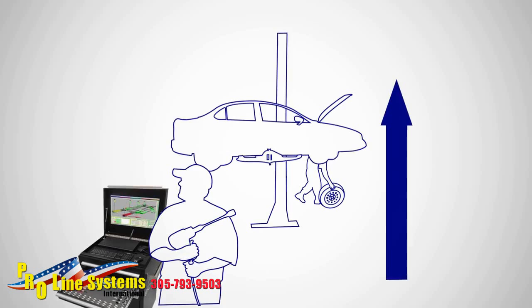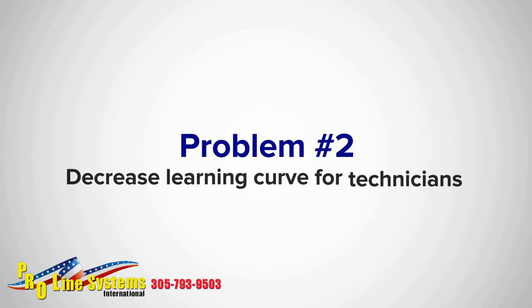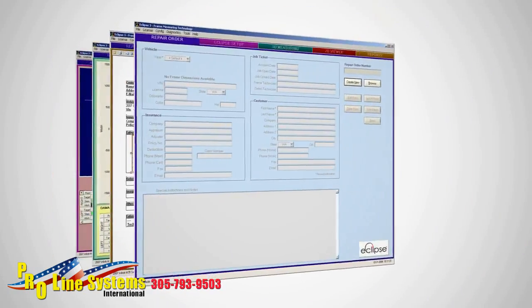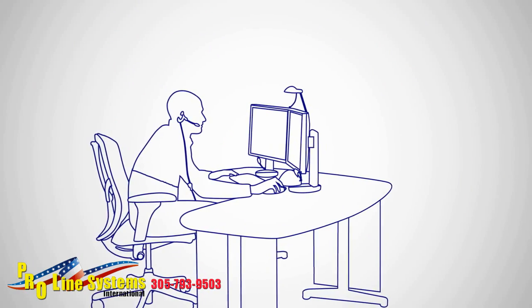Faster, more accurate estimates and repairs result in greater shop profits. AMS products' intuitive user interface screens make learning and cross-training very simple, and real-time technical assistance is available with the click of a mouse.